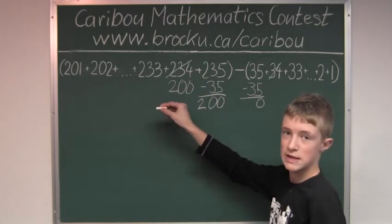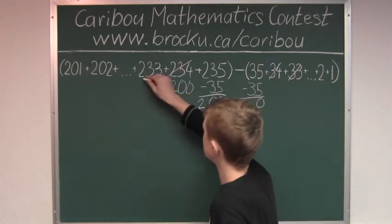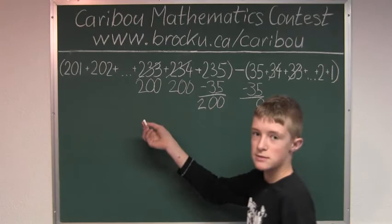We just keep on doing this — we cancel 33 from both sums and get 200 again, and so on.